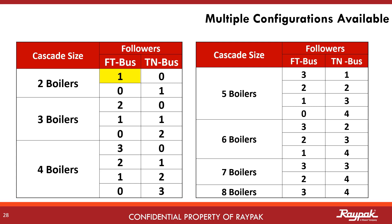With two boilers, you can connect the follower to either the FT bus or the TN bus. With three boilers, you can put both followers on the FT bus, one each on the FT and TN bus, or both on TN bus. With four boilers in play, the options expand to all three followers on the FT bus, two on the FT bus and one on the TN bus, two on the TN bus and one on the FT bus, or all three followers daisy chained to the TN bus. Just remember, the FT bus connections are limited to three followers and the TN bus connections are limited to four followers. Consider the pros and cons of visibility and ease of wiring when designing the system.